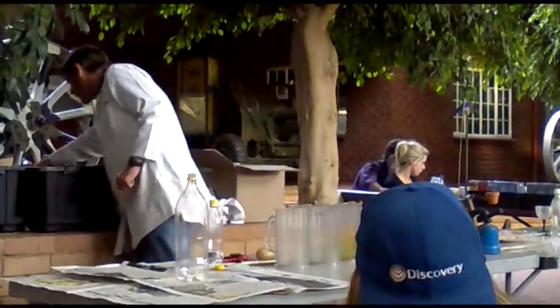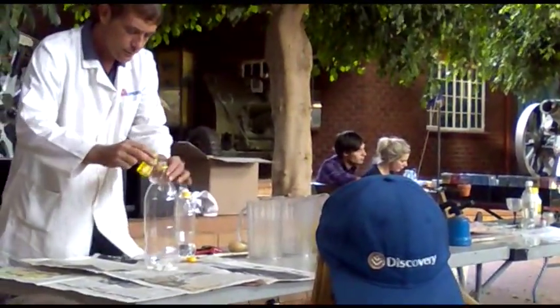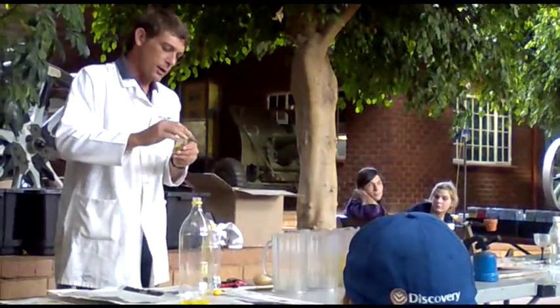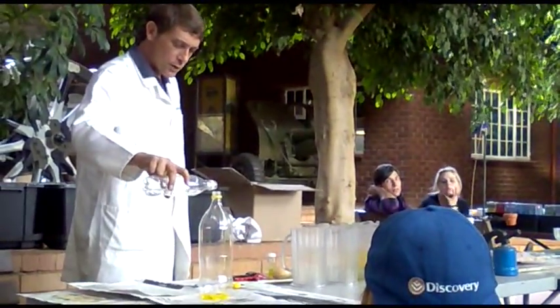Some liquid soap added to that goes in, and a little bit of liquid to mix everything up — and this was the result.